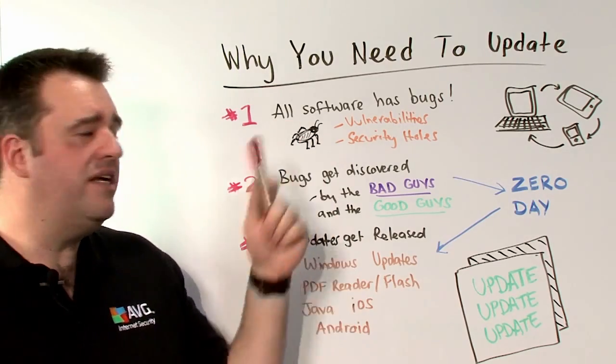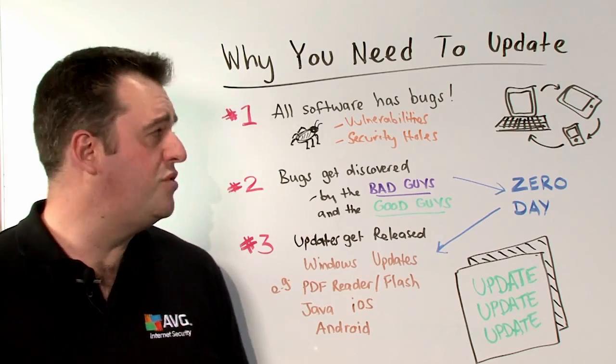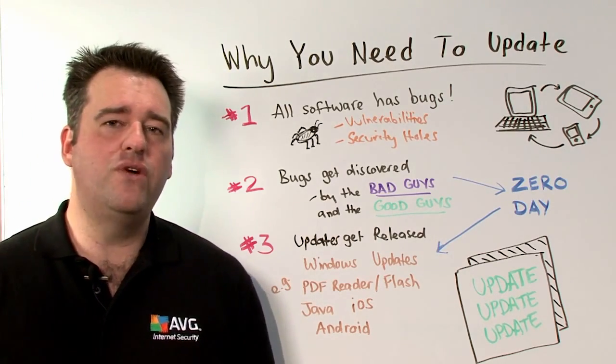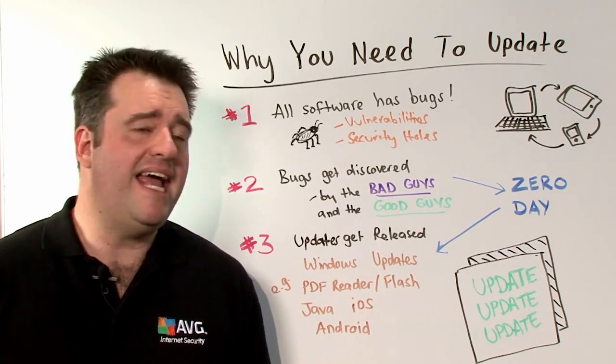Now what I want to start by showing you is that all software has bugs. I'm talking about vulnerabilities and I'm talking about security holes. It just happens, and software engineers, despite their best efforts to eliminate bugs from their software, they end up in there.